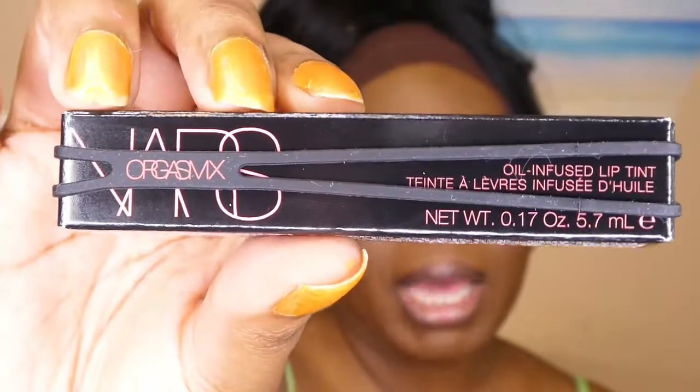I also have the Orgasm X lip oil — it's like a sheer corally pink, which I think is the direction they're going with the Orgasm X line. It looks like the blush actually. Oh wow, this is super cute, especially with how my eyes are looking. This is exactly what I need to be looking like right now — which is surprising because I usually stay away from pinks. But this is a peachy corally pink so it looks good. Yeah, I'm happy with it.